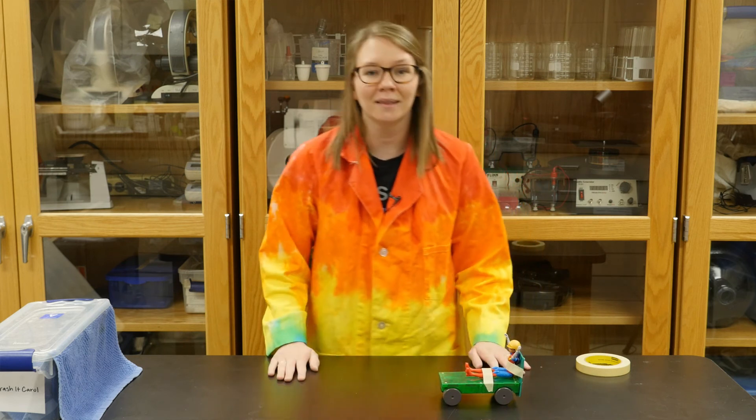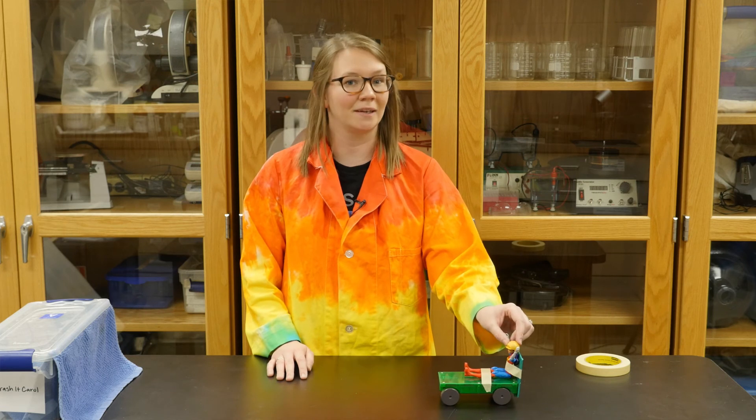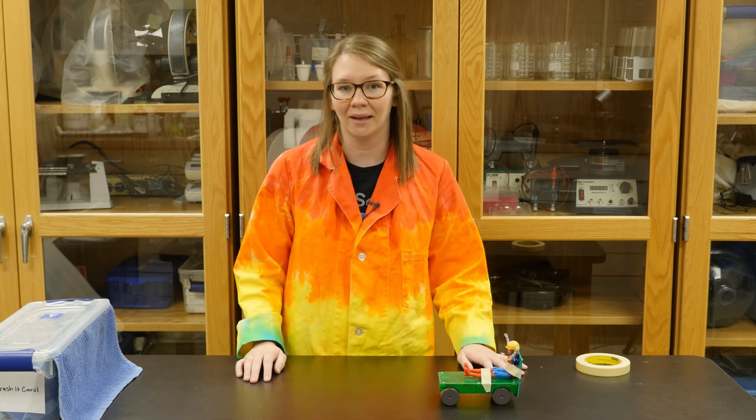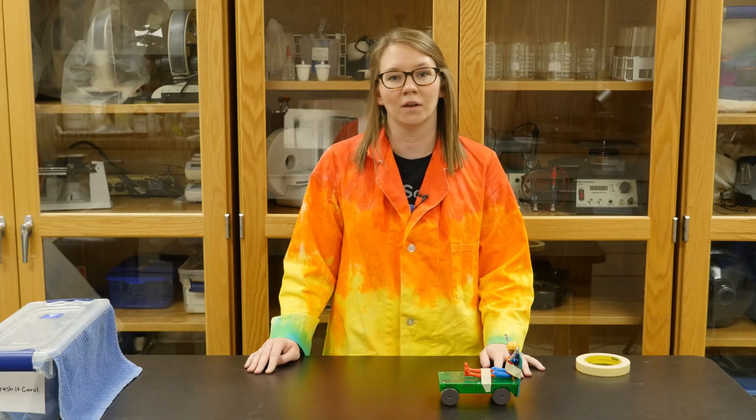If you want to take this experiment and make it your own at home, you can get rid of the doll and substitute in something messier like a water balloon or egg. Don't forget to tune in to our next Wonder Zone video for more fun hands-on learning.